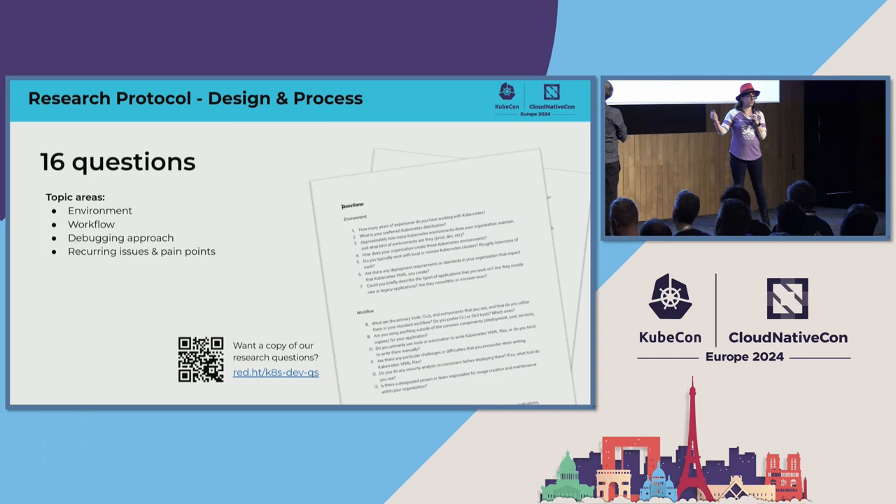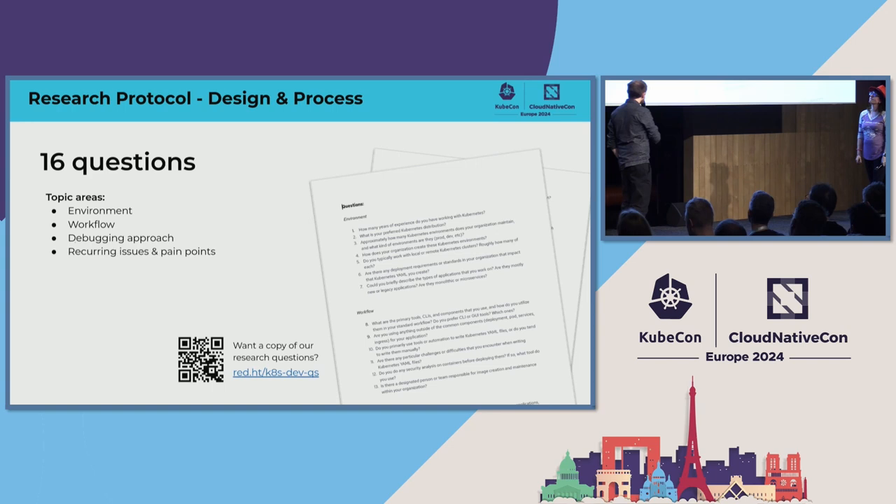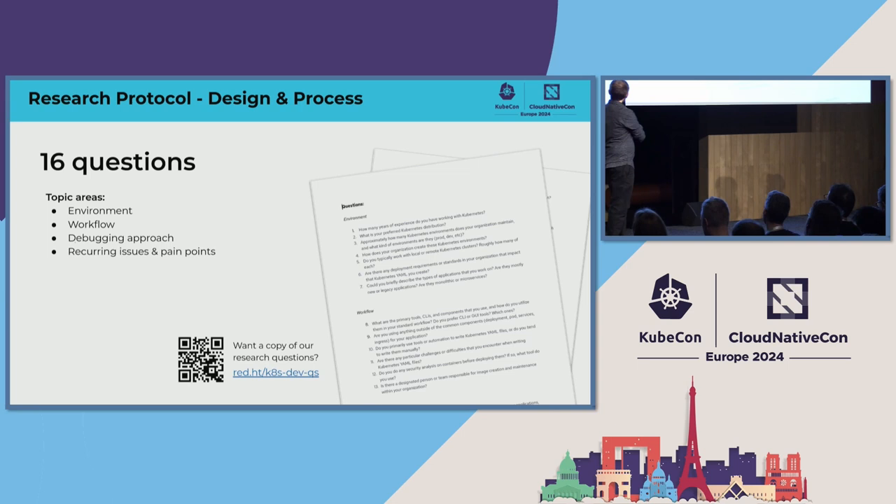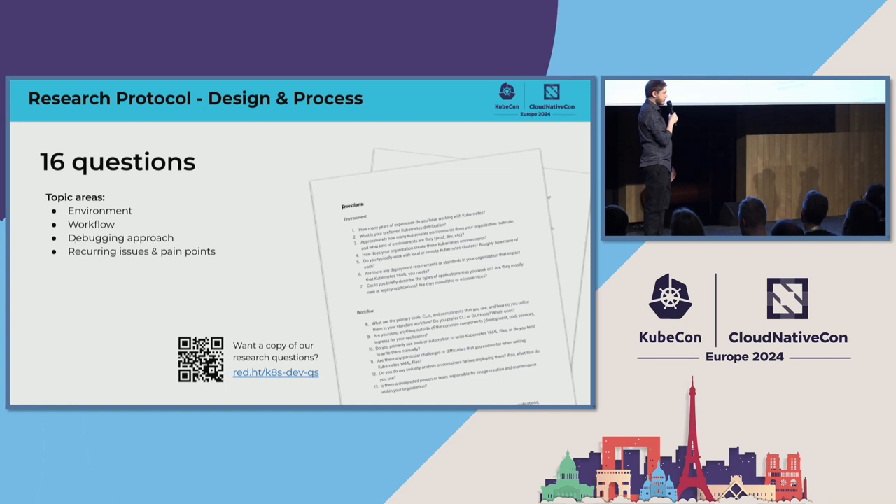Connor is going to talk through our research protocol. We had 16 questions in total for both developers and platform engineers. These questions related to different topic areas: their environment, their general workflow, their approach to debugging, and any recurring issues or pain points. If anyone would like a copy of the full research questions, there's a link and QR code available. Please reproduce our research — talk to your own users and let's share the results.